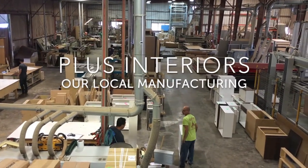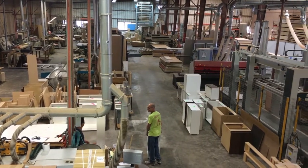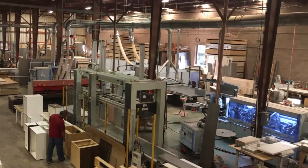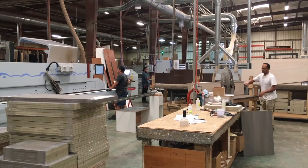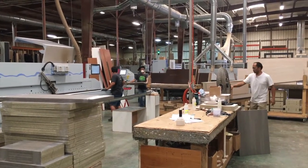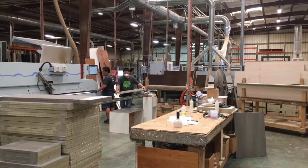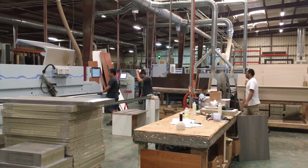Aloha and welcome to PLUS Interiors. PLUS Interiors headquarters are located within our 43,000 square foot manufacturing facility in Kapolei, Hawaii. Together with our parent company, ArtSource Inc., we employ nearly 200 individuals statewide, including design consultants, operations associates, craftsmen, and support staff.